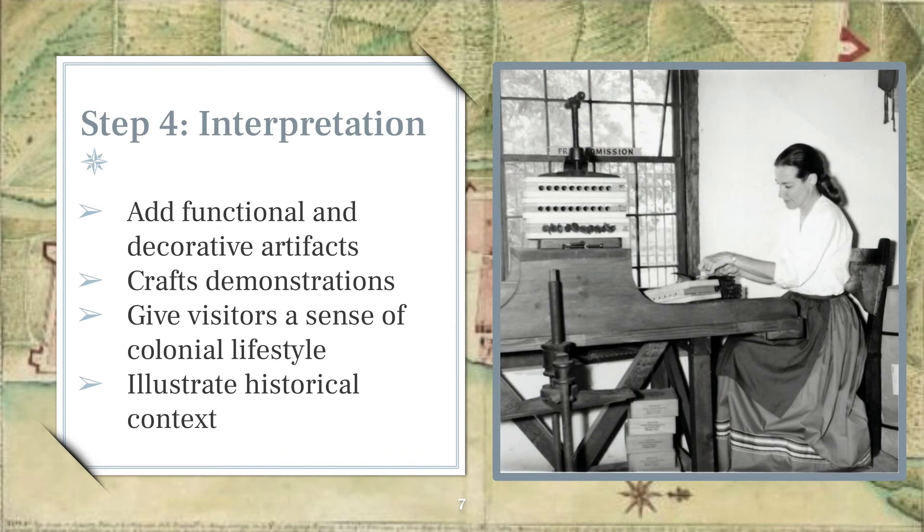The final phase of the Preservation Board's projects was interpretation. The reconstructed homes were filled with furniture and other decorative artifacts that helped illustrate the daily lives of St. Augustine's colonial residents. Many of the homes had crafts demonstrations to give visitors a sense of historical context, like in this photo where Ann Carling is rolling cigars at the Salcedo House on St. George Street. A significant portion of the items displayed in these house museums are still in our artifact collection today.